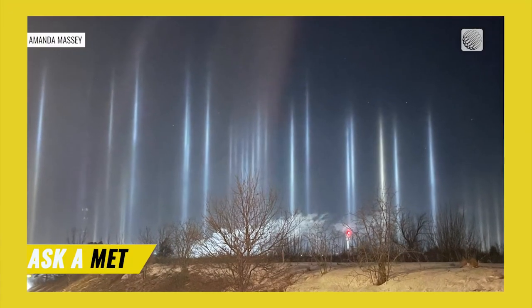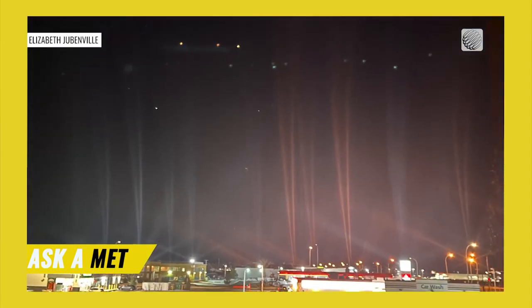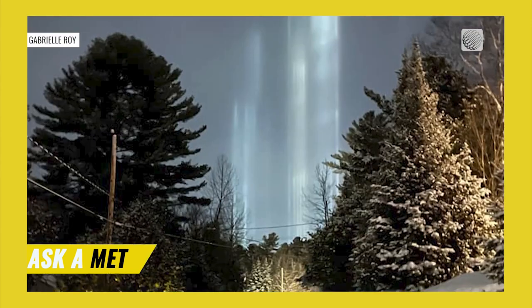Also popular on cold winter nights: light pillars. These columns of light extend vertically from natural or artificial light sources and usually take on the color of the light source.